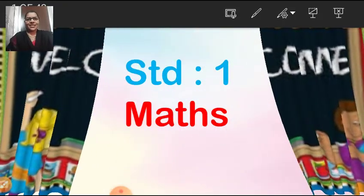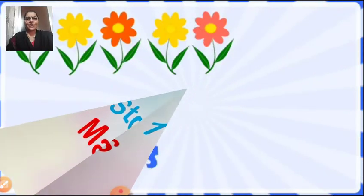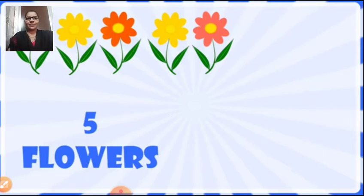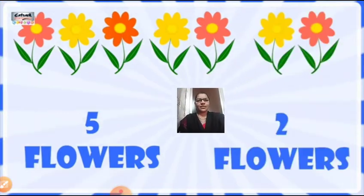In today's session I am going to show you some pictures and all are going to pay attention. Now children, tell me how many flowers you can see on the screen. Here if you count in your mind, we can see 5 flowers. Now look at your right hand side — there we can see 2 flowers.